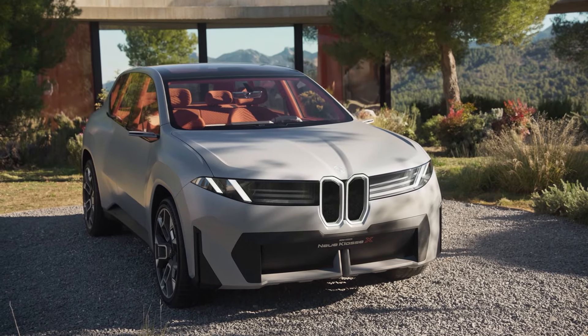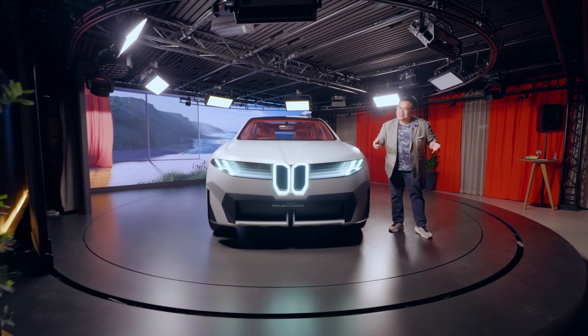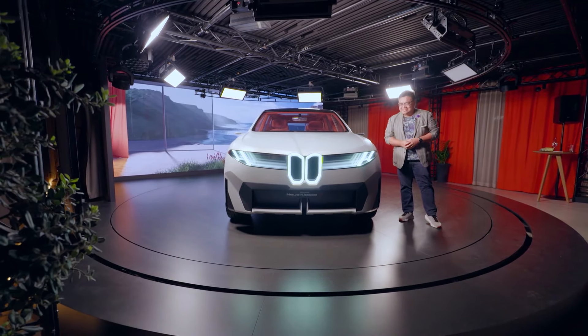So there you go — the BMW Vision Neuer Klasse X. What do you think of this car's looks, technology and interior? Do let me know in the comments section below. Thank you for watching and stay safe everyone.